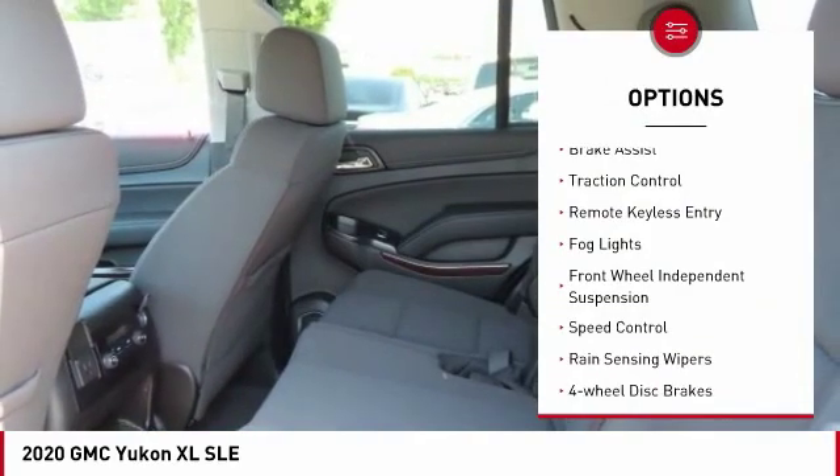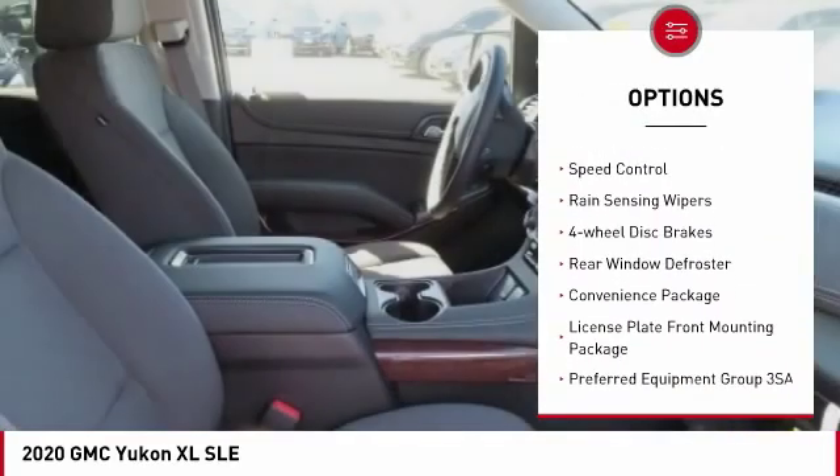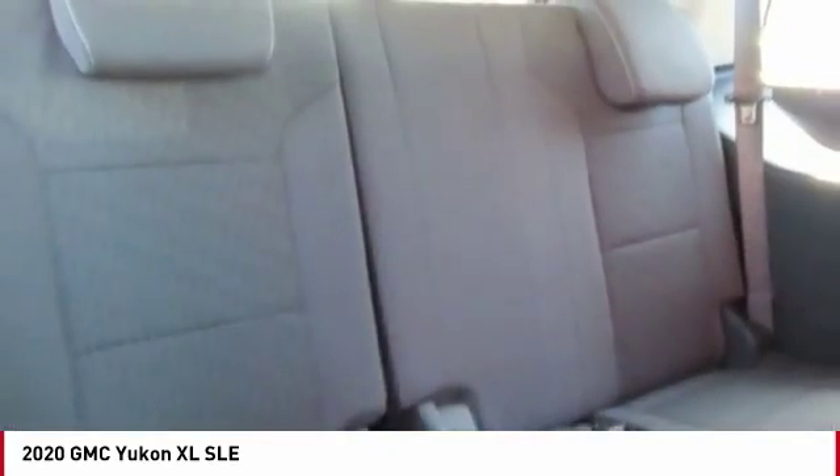Electronic stability control, brake assist, traction control, remote keyless entry, fog lights, front wheel independent suspension, speed control, rain sensing wipers, four-wheel disc brakes, rear window defroster.